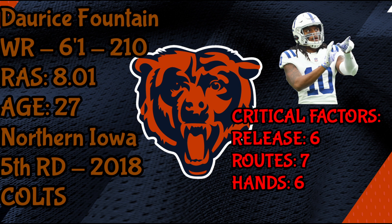For release, he has nice burst and acceleration off the line, but he struggles against press coverage. I watched one game of his college tape and portions of two of his preseason games with the Colts. He needs to improve his release if he wants to make it in the NFL. I give him a six.